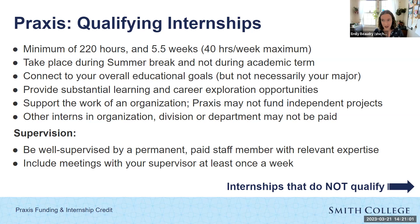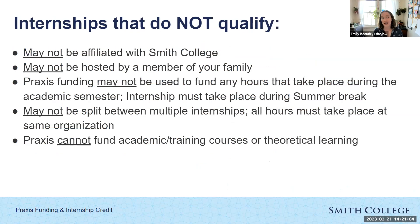A few types of internships that don't qualify for Praxis funding: we can't fund any internships affiliated with or taking place at Smith College. You can't receive Praxis funding for an internship hosted by a family member, and you cannot use Praxis for any hours that take place during the academic semester. You cannot split a Praxis stipend between multiple internships — all 220 hours need to take place within the same organization. Finally, Praxis cannot fund academic or training courses or theoretical classroom learning; this is truly for practical work experiences.